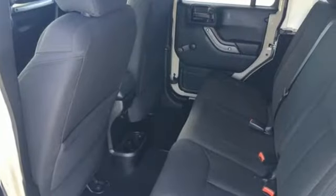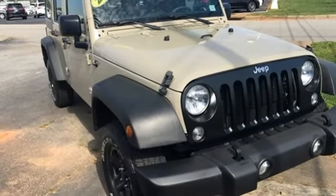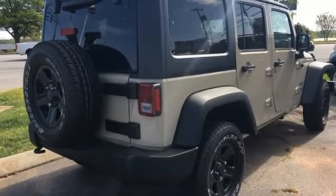The removable top and cruise control add to the appeal. Safety is essential and nicely covered by fog lamps, electronic stability control, hill start assist, and advanced multi-stage front airbags.